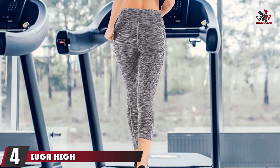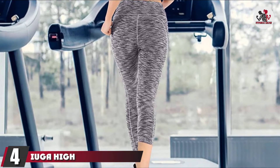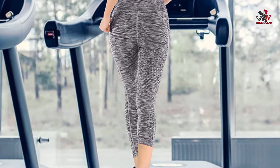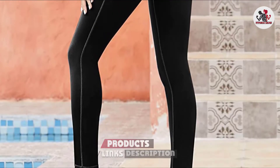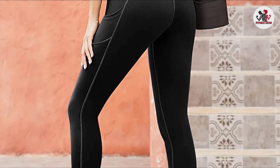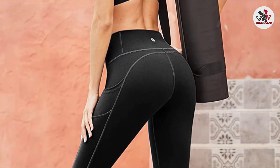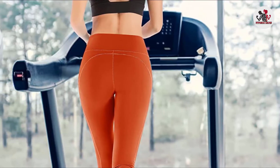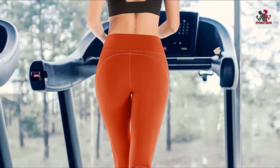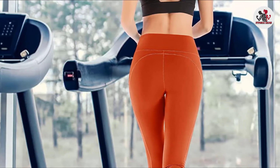Next, at number 4, we have the Iuga High Waist Yoga Pants. If you are looking for comfortable leggings, check out the Iuga High Waist Yoga Pants. They combine style, comfort, and quality, and are perfect for fitness enthusiasts as they are affordable and accessible. The Iuga High Waist Yoga Pants are ideal for women who do yoga, weightlifting, lunges, cross-training, running, or any type of workout and everyday use.